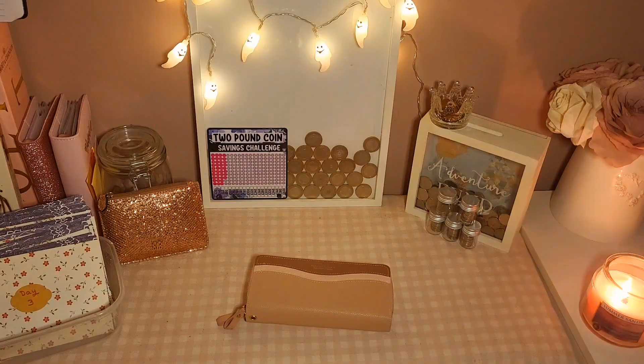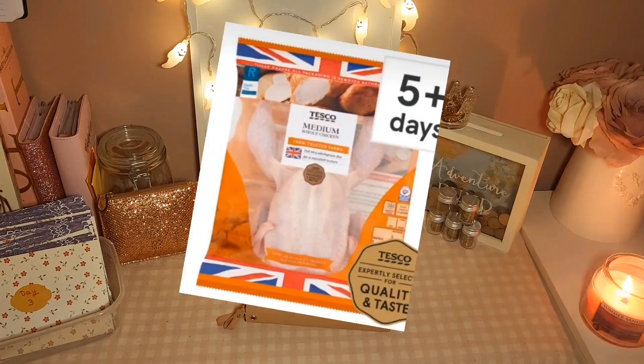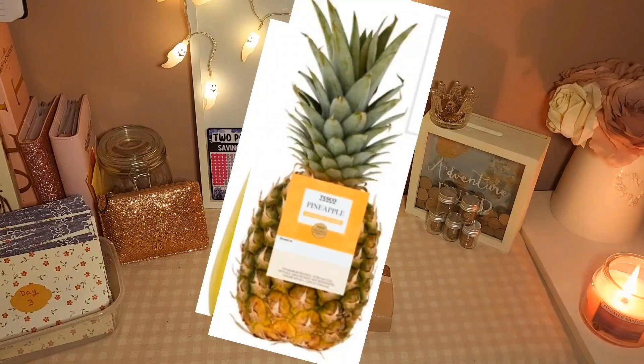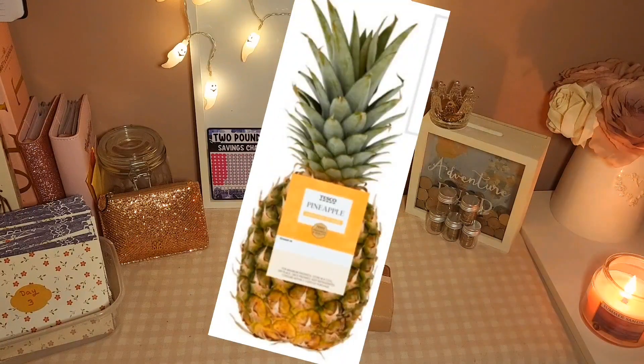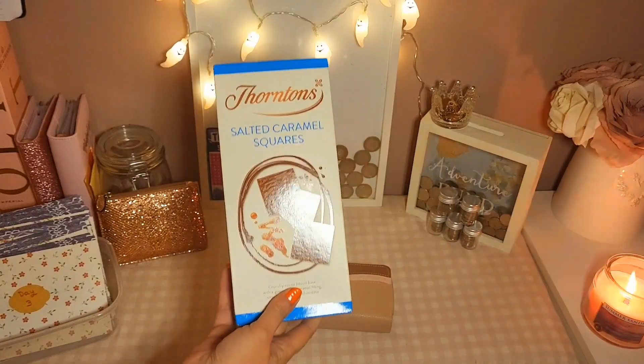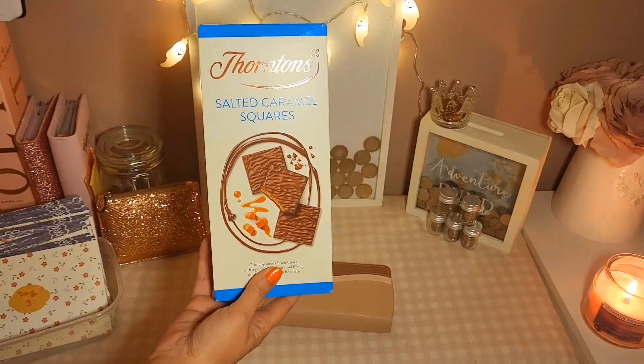Evening guys, welcome back to my channel, hope you're all okay. Today is Wednesday the 2nd of October and my allowance was £27. I went to Tesco's and I bought a medium chicken which was £3.75, some bananas which were 42p, and a pineapple which was 89p — that's all I had to buy. I also got for the Christmas box this was a pound — some Saunton's salted caramel squares.